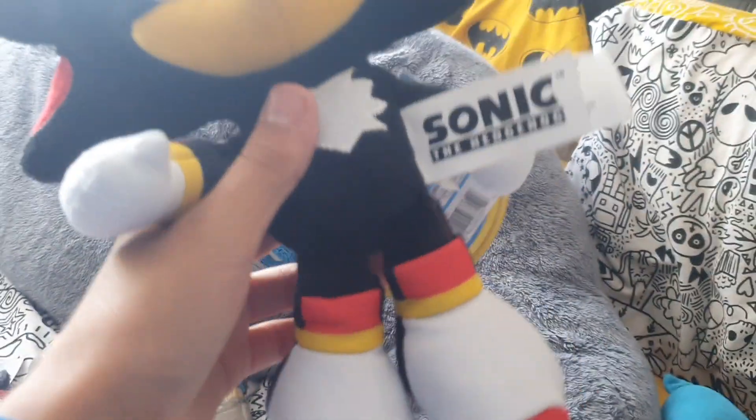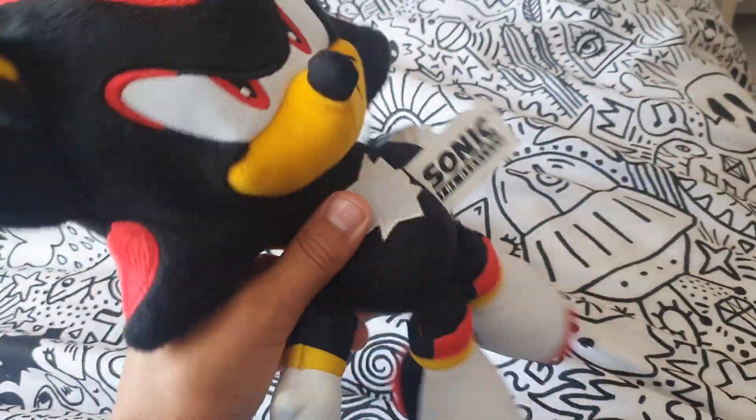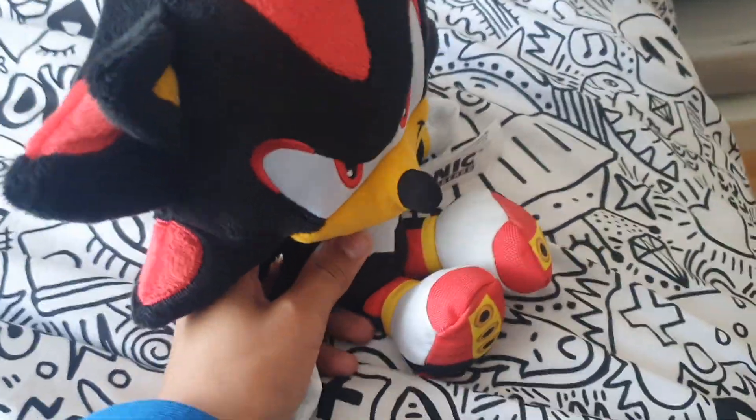I highly recommend you guys buy this if you live in the United Kingdom. If you're near Crown Park, you can go pick this guy up for yourself. I think this might be the last one they had, but I think they do restock, so yeah, I'm gonna review this.